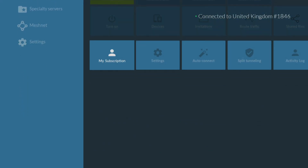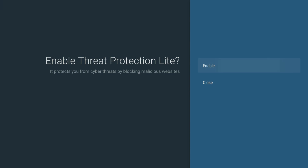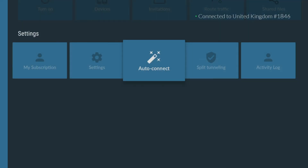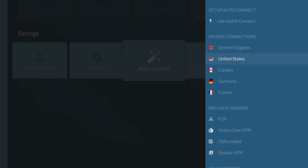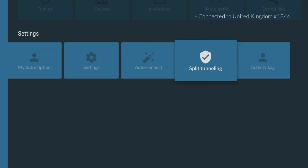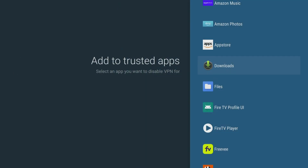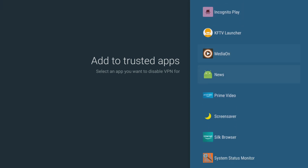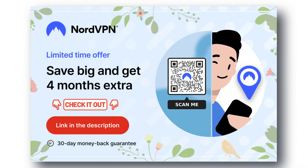The NordVPN app has some very useful features for your Firestick, including threat protection to help keep your device safe from potential security threats by blocking access to malicious websites. AutoConnect makes connecting to a secure server a breeze by automatically connecting to a network without having to manually do it every time you want to use the internet. Split tunneling lets you choose which apps or websites use the VPN connection and which ones use your regular internet connection. These settings and features are essential for anyone who wants a secure and personalized online experience. Check out the links in the video description for the best deals and try it now, completely risk-free for 30 days.